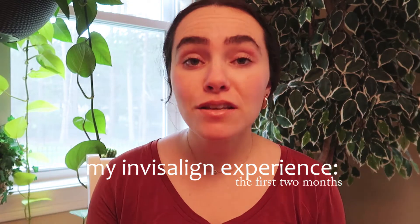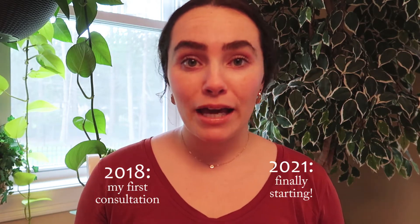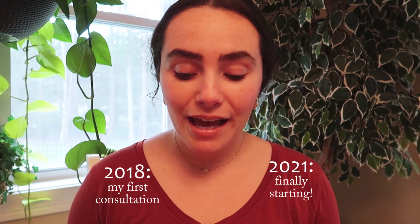Today is a very exciting day because I am going to be sharing about my Invisalign journey so far. Invisalign is something that I've been wanting to do since 2018. I had my first consultation in 2018 and was just put off by how expensive it was, and it didn't feel like the right time. So I finally decided to reschedule an appointment and a consultation in 2021 now that my orthodontist office was open again.